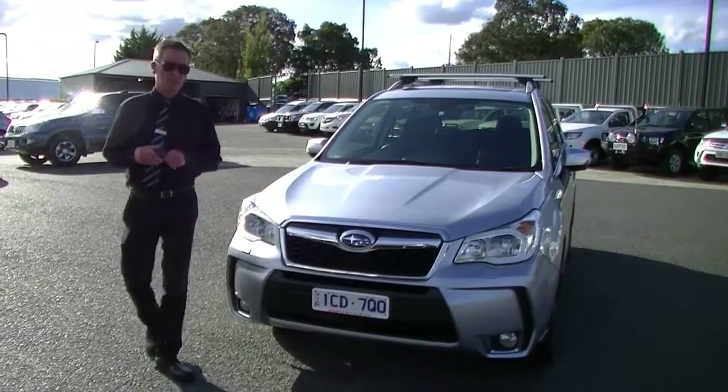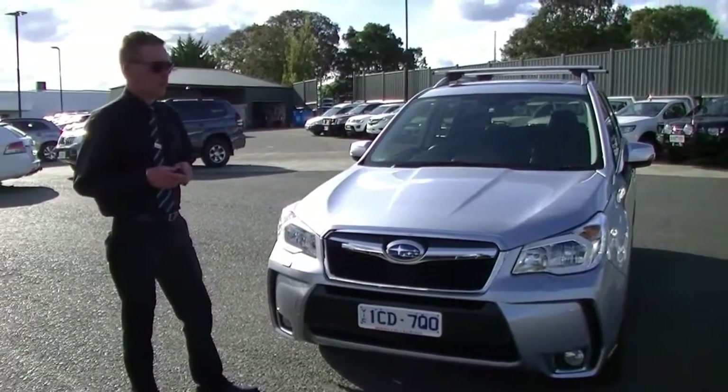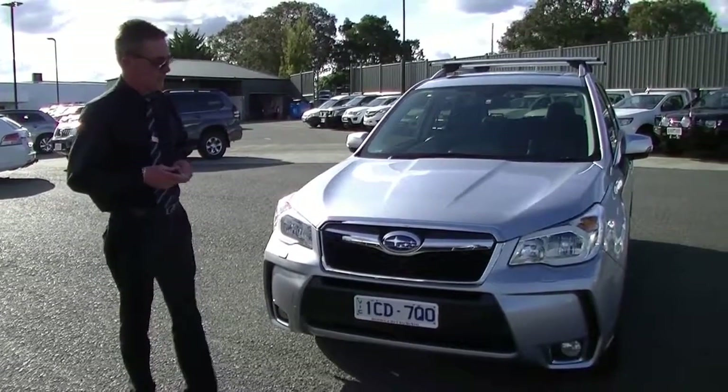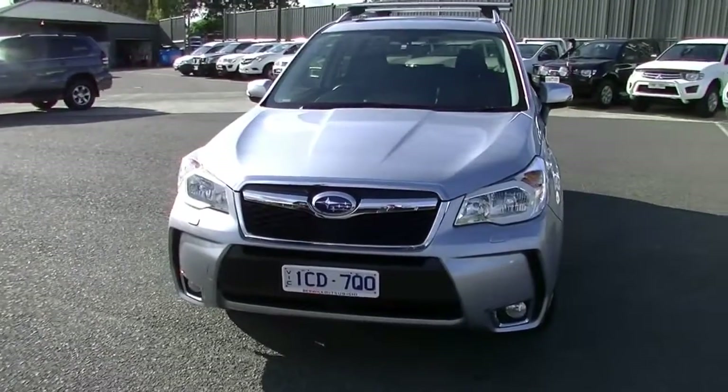Good afternoon and welcome to Berwick Mitsubishi. My name's Mark and I'm going to take you for a walk around our 2014 model Subaru Forester XT Premium Wagon today. There's quite a lot of features on this car, so we'll start off at the front of the car.